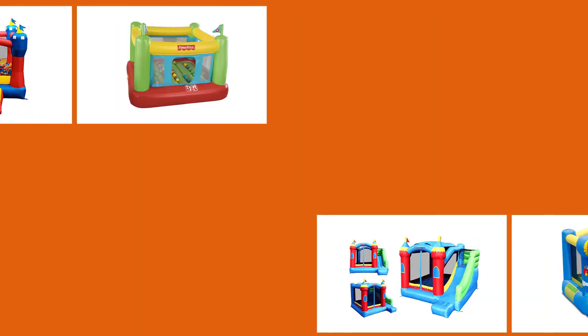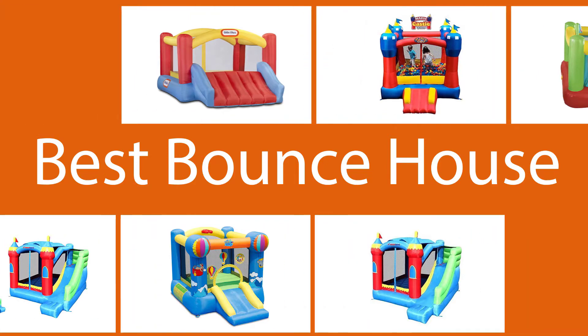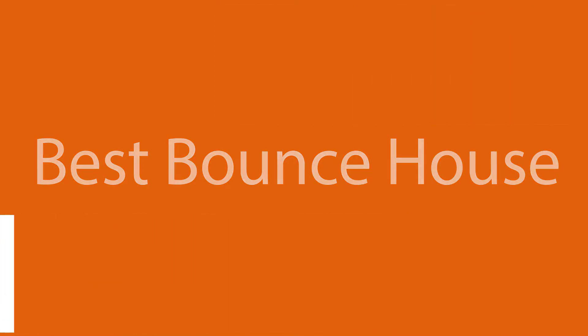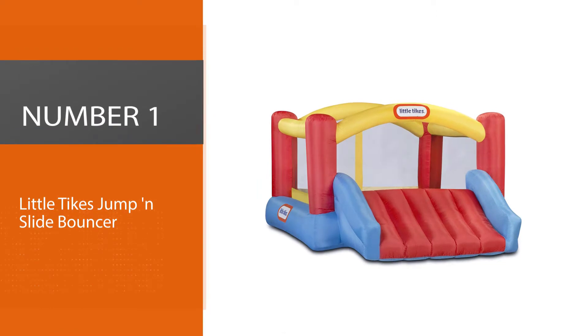Whether you need an inflatable structure for a birthday barbecue, garden party, or just want an everyday activity to keep your kids active and entertained, you've come to the right place. We searched high and low to find standout options for every age, home, and budget. Below are the best bounce houses currently available — let's get started.